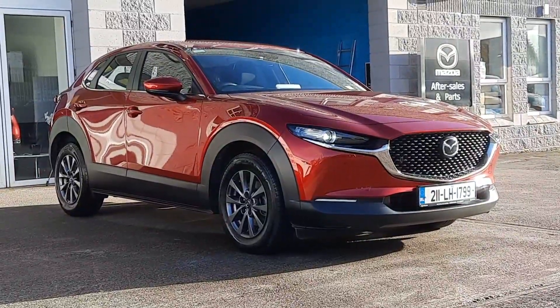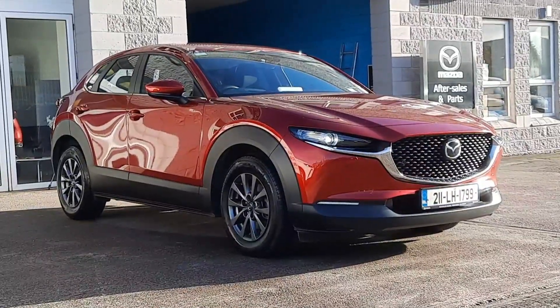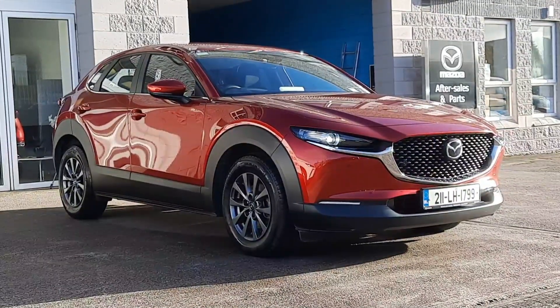So guys, if you want to get your hands on this car, talk about trade-in value or finance options, give one of us in the sales team a call, text, WhatsApp or email today. Thanks for watching and we'll chat to you soon.